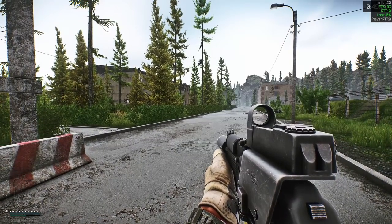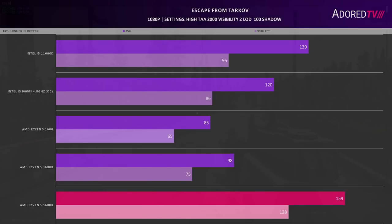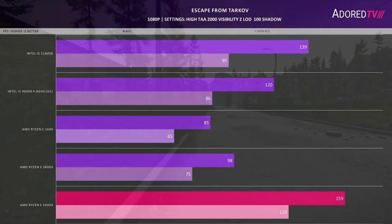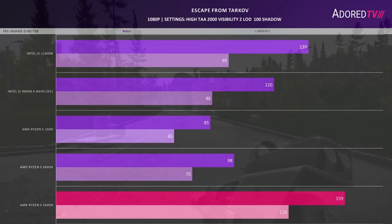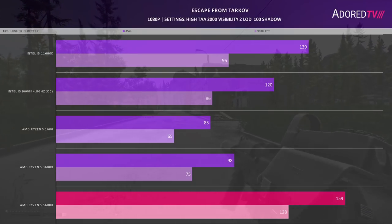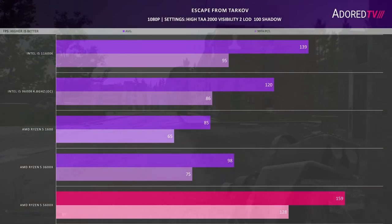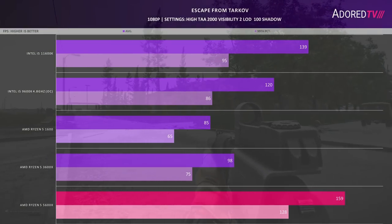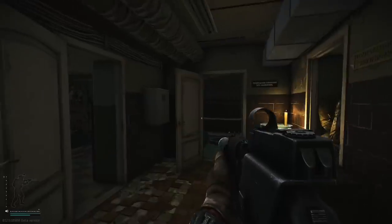Hopping on to Escape from Tarkov, tested on Reserve during the day for two minutes with high textures, TAA on, visibility at 2000, LOD at 2, shadows at 100, and everything else low. Note that when uncapping FPS it uses your monitor's max refresh rate. The 5600X sits close to the 165Hz maximum at 159fps with a 99th percentile of 128. The 11600K keeps close at around 139fps — about a 14% gap — and the 9600K sits at 120fps. The 3600X does quite poorly here, only slightly better than the 1600, which I can only imagine is due to the cache improvements in Zen 3.